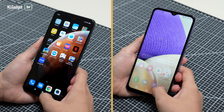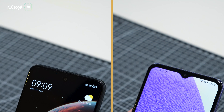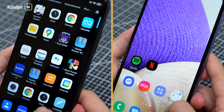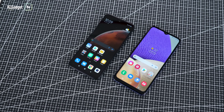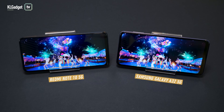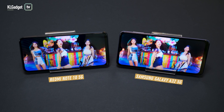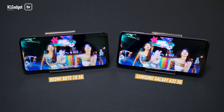Both phones have their pros and cons in terms of display. Though both support up to a 90Hz refresh rate, the Note 10 has sharper visuals while the Galaxy A32 has much nicer colors. If you pick the former, you're losing vibrant colors, but if you pick the latter, you're looking at an HD Plus screen. Both aspects are important, but if I had to choose, I'd go for the one with a higher resolution.